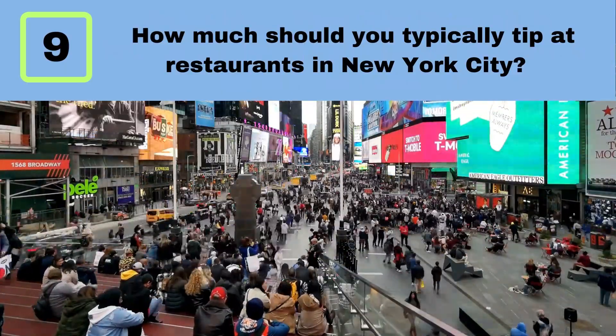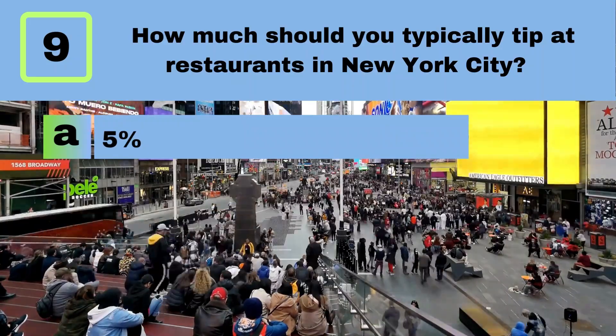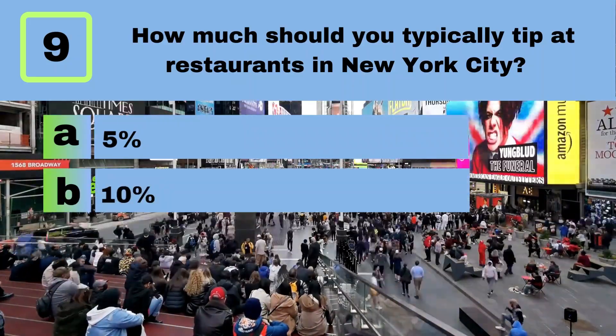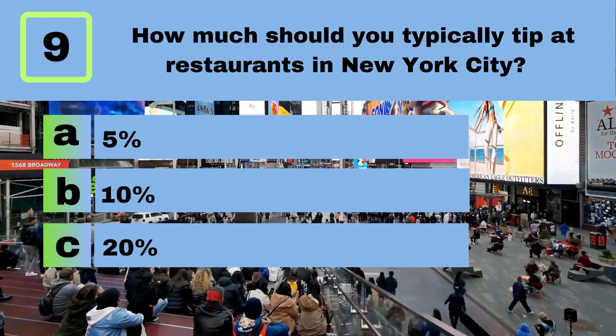Question 9. How much should you typically tip at restaurants in New York City? A. 5%. B. 10%. C. 20%.